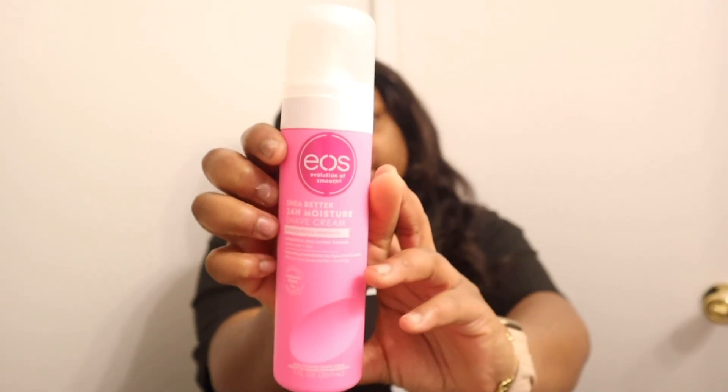I'm back from Walmart — it is 7:20. The first thing I'm picking up is the EOS Shea Butter 24-hour Shaving Cream in Pomegranate Raspberry, protective shea butter formula, works with dry and wet. I like the color pink. My sister actually gave it to me one time and ever since then I've been using it — that bottle lasted me about a year because I really don't get that much hair.